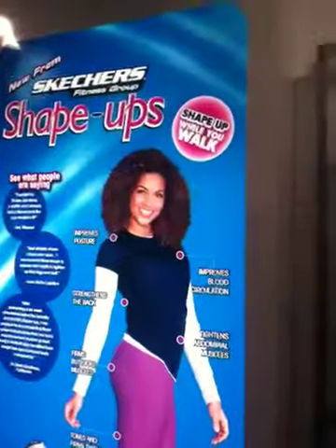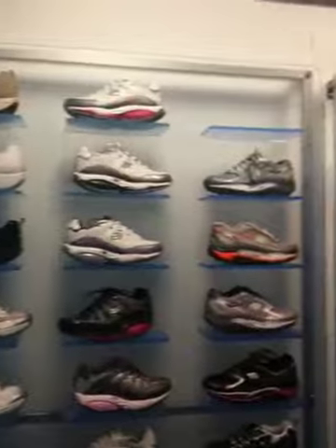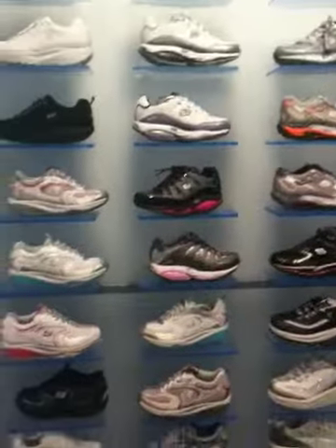I'll give you the calendar of all of our events that we're going to. I'm previewing the new Shape-Up line for spring and fall. They're going into some trail running shoes and some more specific lower profiles.